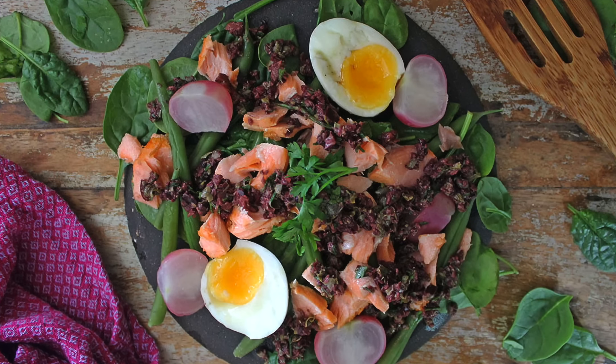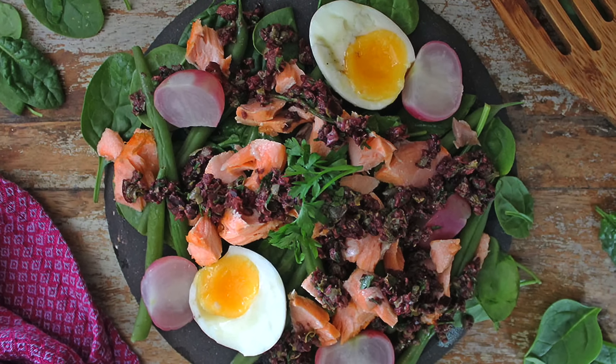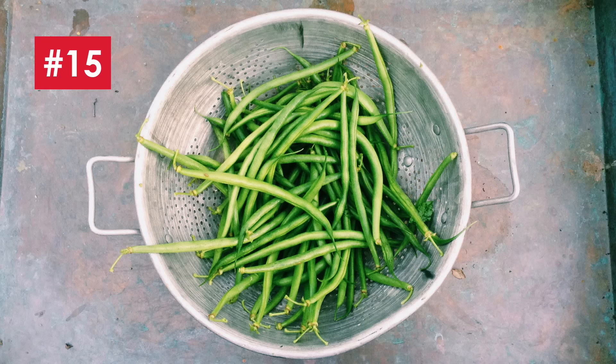Number 12 is lettuce and number 13 is cucumber. I'm going to talk about these two together, because they're not overly exciting on their own, but they form the basis of amazing salads which you can eat to your heart's content on a low carb diet.